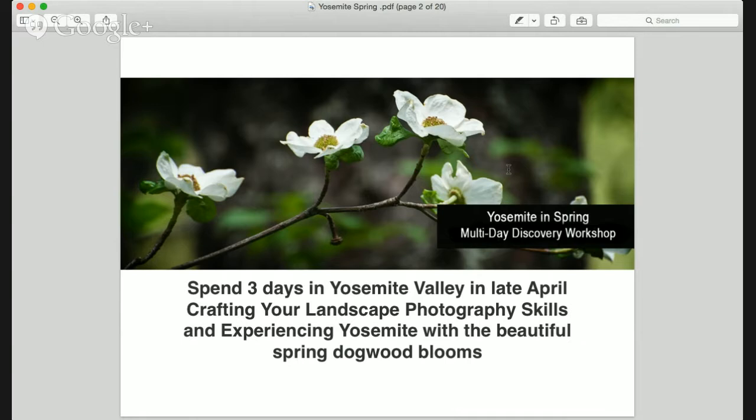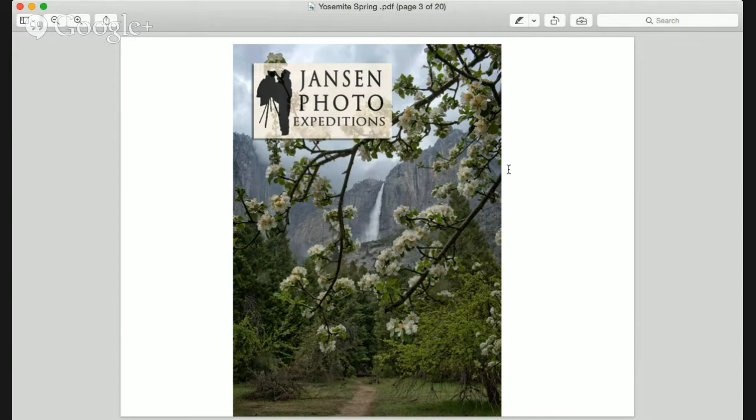Here's some dogwoods. They're blooming in just about a couple of weeks, so we're all geared up to go for that trip. We'll be spending three days in late April, enjoying Yosemite so you can craft your landscape photography skills and experience Yosemite with the beautiful spring dogwood blooms. Here's a shot I took last season.